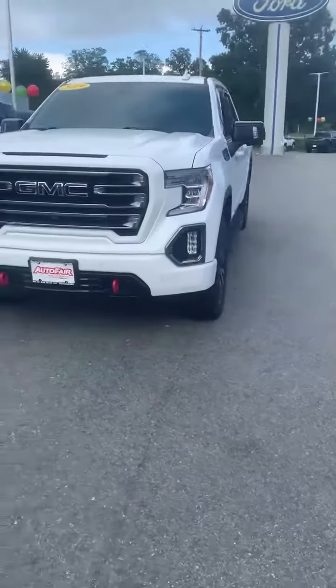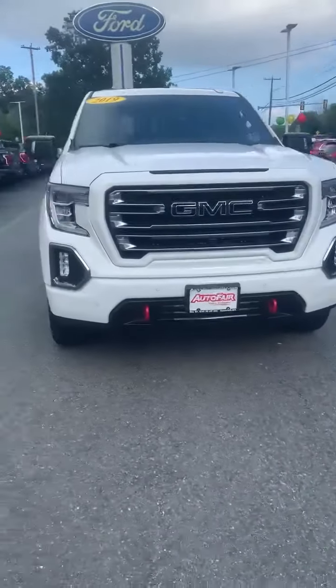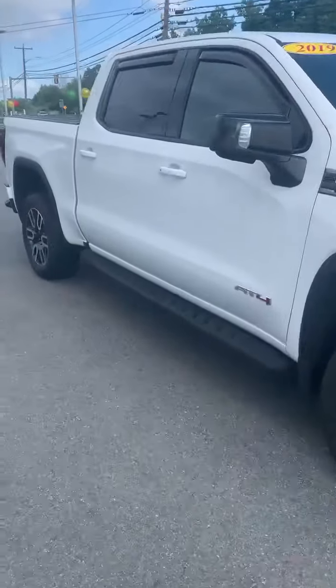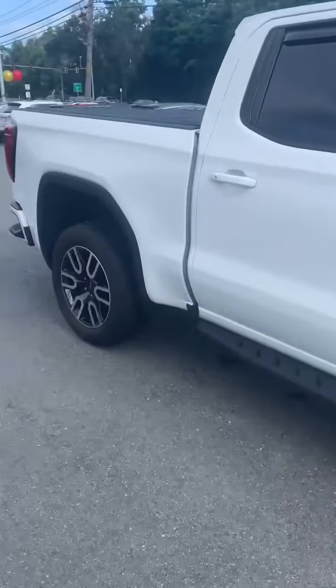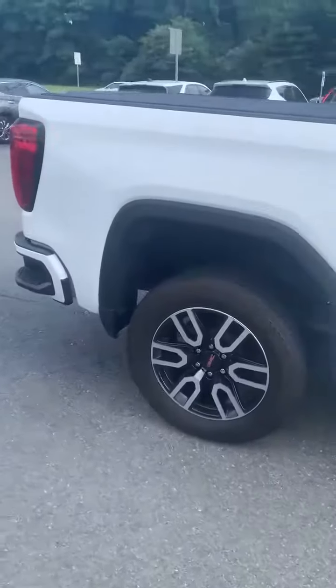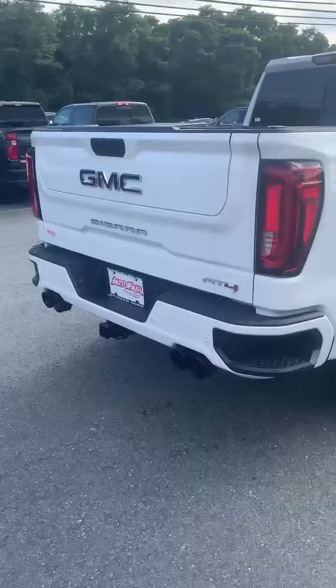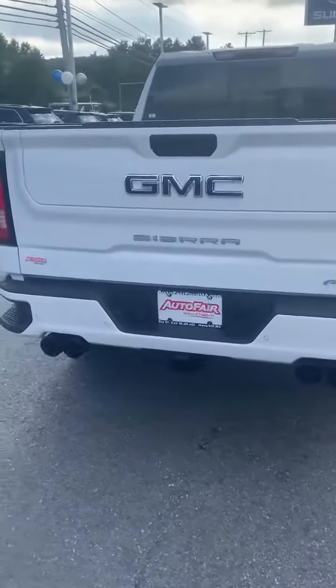Hey Jason, this is Josh with the offer for the Avril. I just wanted to show you the 2019 GMC AT4. This one has the 360 camera, sensors, it's got the tonal cover already on it, backup camera, trailer hitch, and reverse sensors.